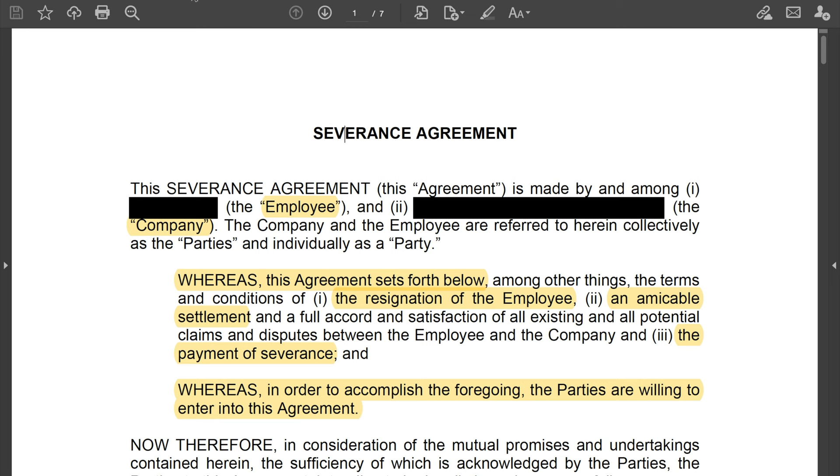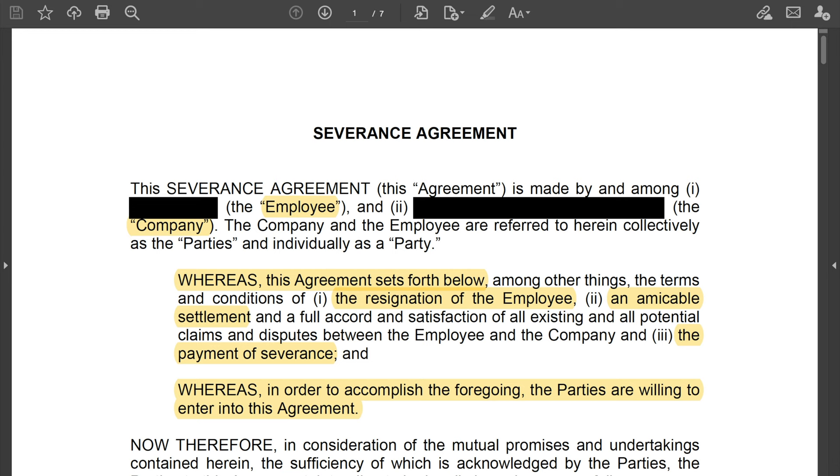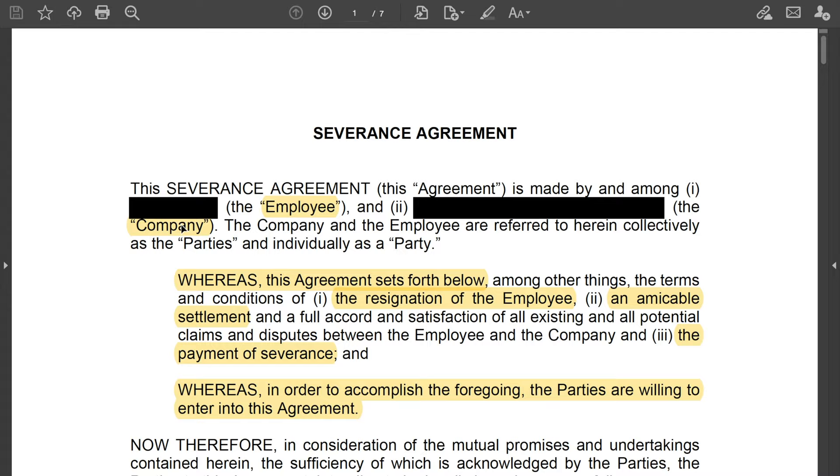Number one: party definitions. They usually define who are the parties to the agreement. So it says: this agreement is made by and among the name of the employee — the employee — and the name of the company — the company. This is really where it lays out who is who and how they're going to be referred to in the contract. Simple enough. The $400,000 agreement does this exact same thing.